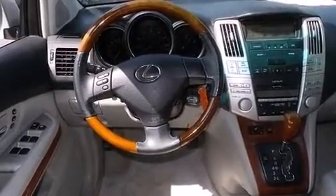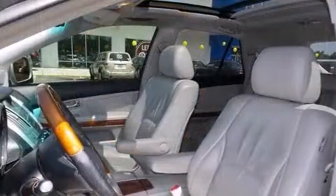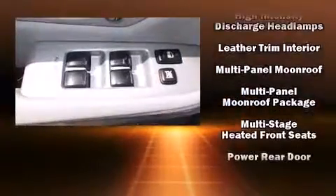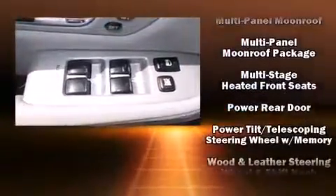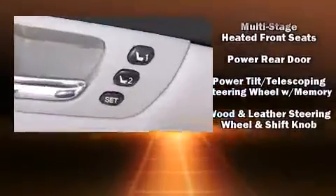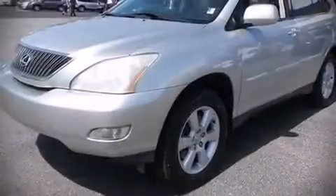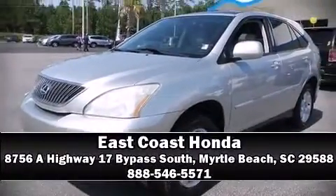Adaptive cruise control maintains a preset distance behind the car ahead of you, simplifying highway driving and enhancing safety. It also arrives with a Carfax history report, providing you peace of mind with detailed information. Stop by our dealership or give us a call for more information.